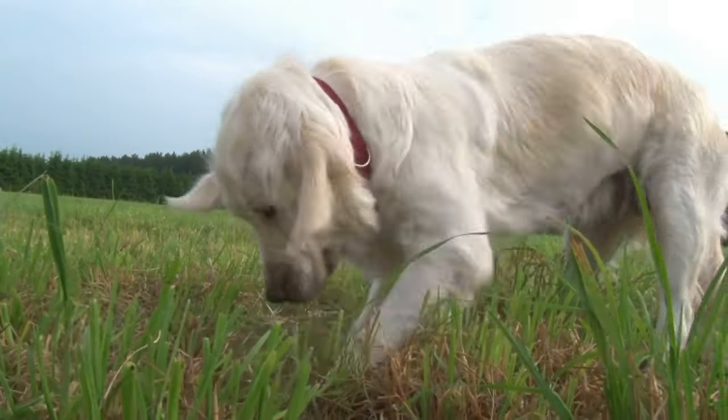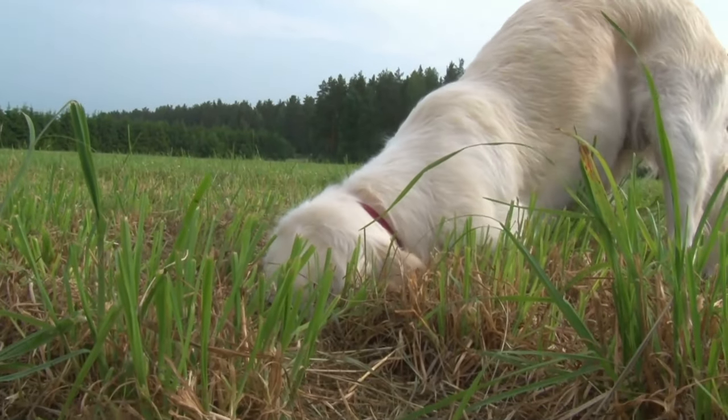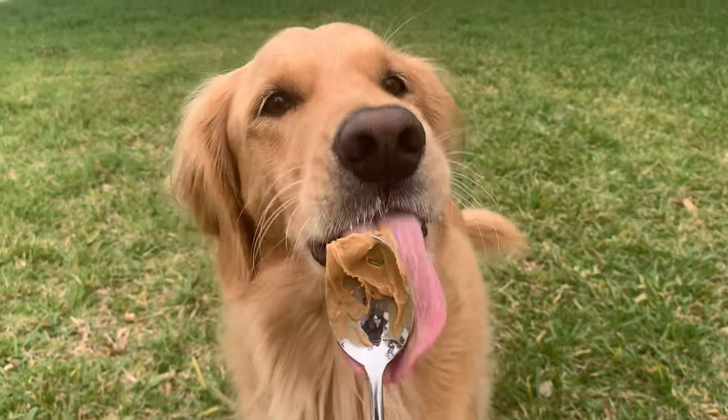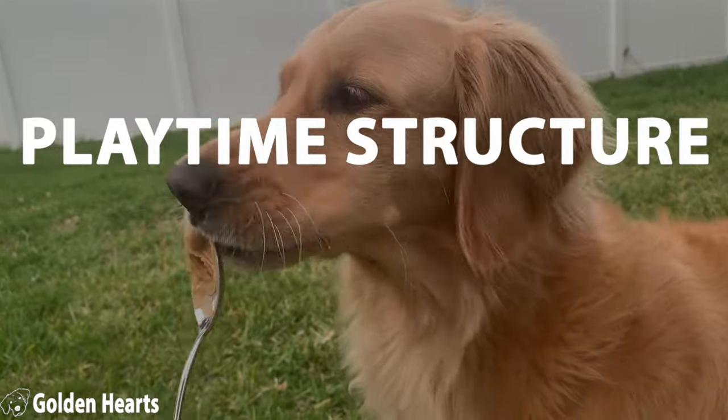Now I know you love playing with your golden retriever puppy because they're so cute and fluffy and playful. But let's be honest — playtime with your pup often turns into a bite fest, right? Well, a little bit of structure in your playtime can help.